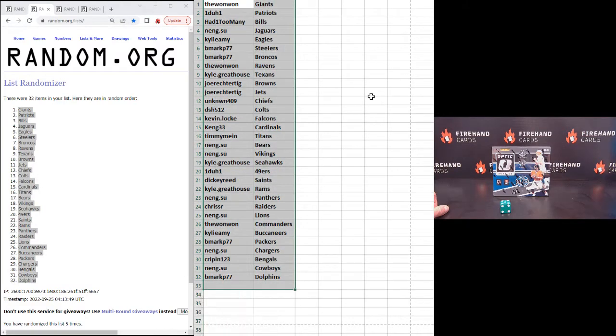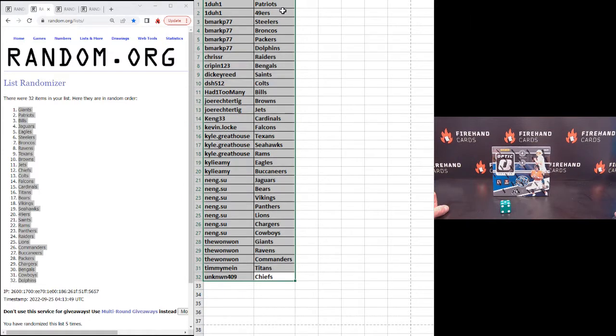A lot of you guys have multiple teams, so we'll run them like this. 1-1: Patriots and Niners. B Mark P77: Steelers, Broncos, Packers, and Dolphins. Chris S.R.: Raiders. Crippen: Bengals. Dickie Reed: Saints. DSH 512: Colts. Had one too many Bills. Joe Rector Tigg: Browns and Jets. King 33: Cardinals. Kevin Locke: Falcons. Kyle Greathouse: Texans, Seahawks, and Rams. Kylie Amy: Eagles and Bucs. Nang Su: Jags, Bears, Vikings, Panthers, Lions, Chargers, and Cowboys. The 1-1: Giants, Ravens, Commanders. Timmy Mine: Titans. And Unknown 4-9: Chiefs.